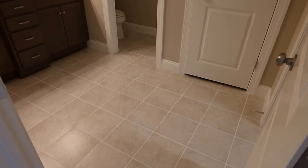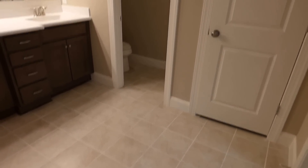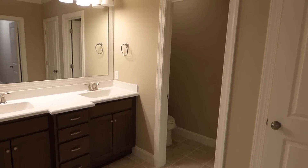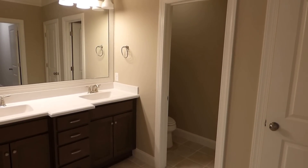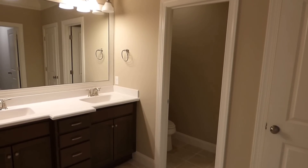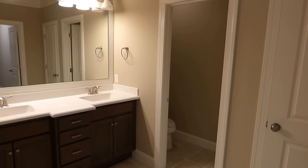I am a former licensed South Carolina home builder myself, and I really enjoy showing well-designed homes that are also built well. Everything looks square and plumb, and the quality is here — once again, for $405,560.